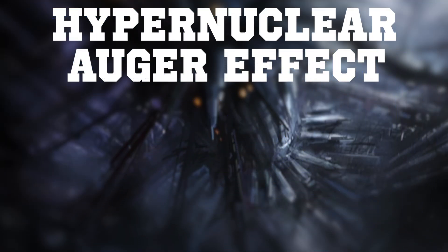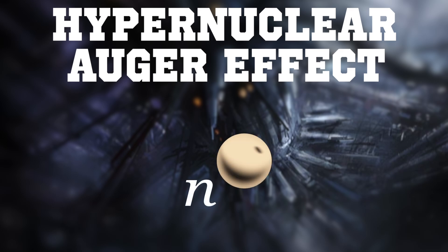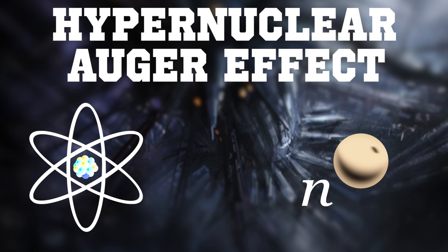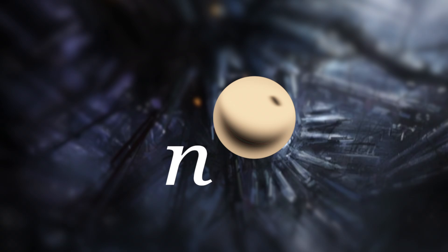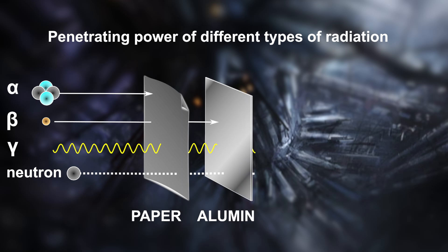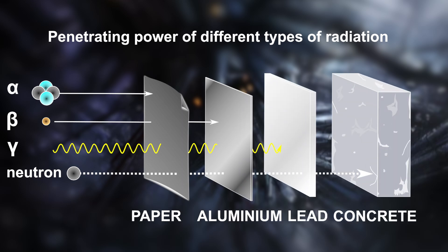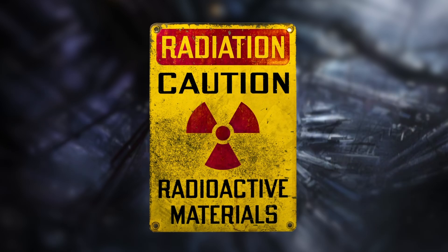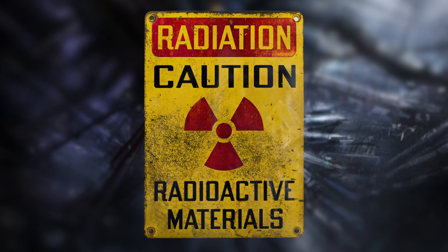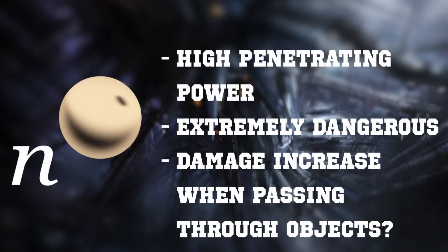The takeaway here is that the hyper-nuclear Auger effect produces neutrons instead of electrons, with hyper-nuclear atoms as fuel. So, would neutron radiation make sense? Well, neutron radiation has exceptionally high penetrating power — for some materials even higher than gamma radiation. And for humans, it is the most dangerous type of radiation per absorbed dose. But now, for the final question: does it increase in destructive power as it penetrates non-biological materials?